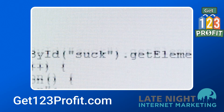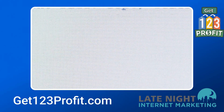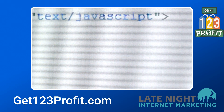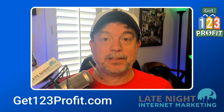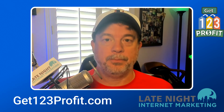The rumor is that the 123 Profit course is going to include a special custom-built website technology solution that Steve and Aiden have built just for the members of this course. They're going to roll that out with the course, and that's going to eliminate the barrier to entry for this particular business model.